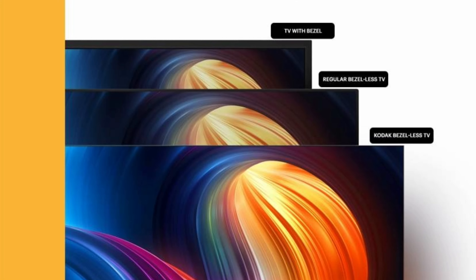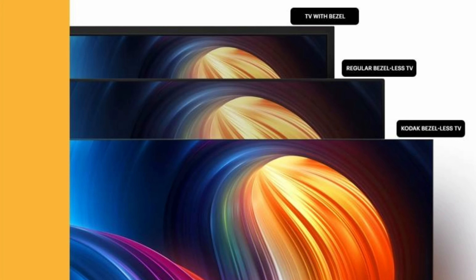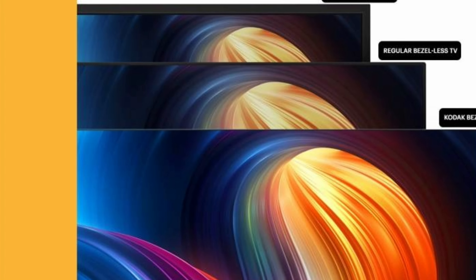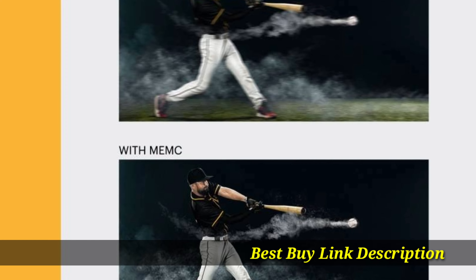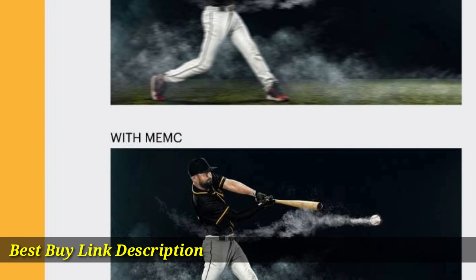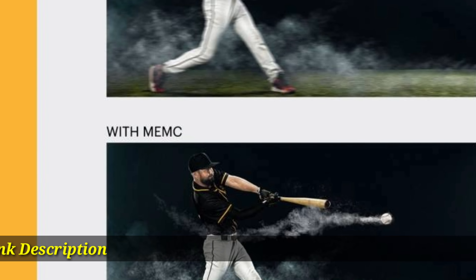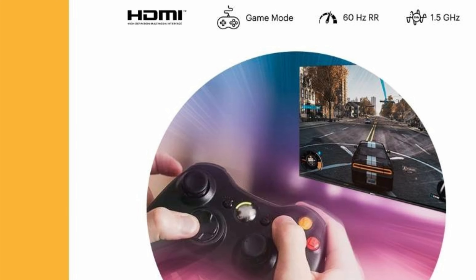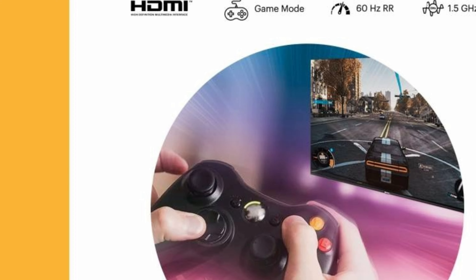The Kodak CA Pro series Smart Android TV provides a convenient smartphone-like user experience via Android 10.0's intuitive interface. Its 4K UHD resolution renders images with improved depth, natural colors, and detailed textures, ensuring an enhanced viewing experience. This TV also supports various HDR formats such as HDR10 and Hybrid Log Gamma.